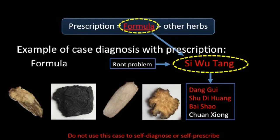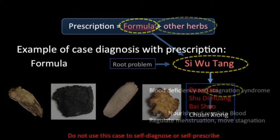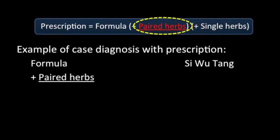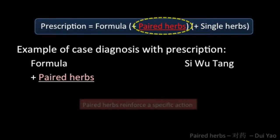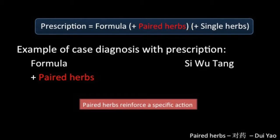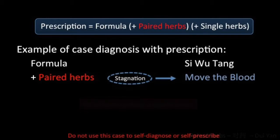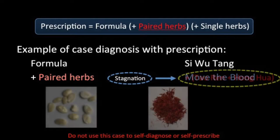On the basis of this examination, the doctor might decide that the blood stagnation is severe and that further herbs are required to move the blood. Certain herb combinations known to act efficiently are called paired herbs — two complementary herbs that work well together, usually by reinforcing a specific action. To deal with the blood stagnation, a good combination for this purpose would be Tao Ren and Hong Hua.